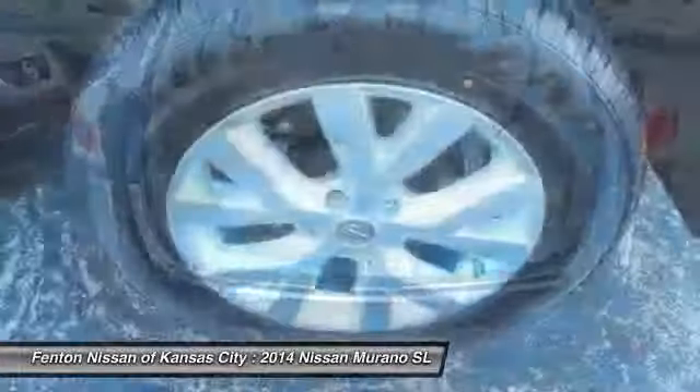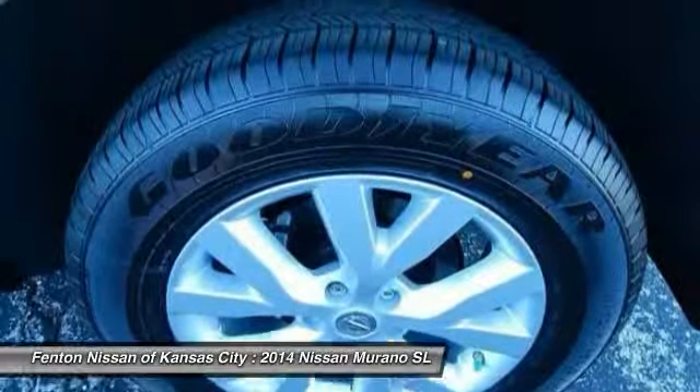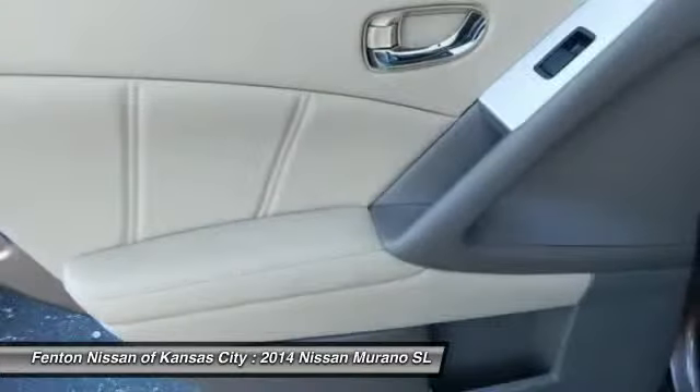Great fuel economy and a powerful V6 engine combined to deliver a refined driving experience, and is priced below $40,000.